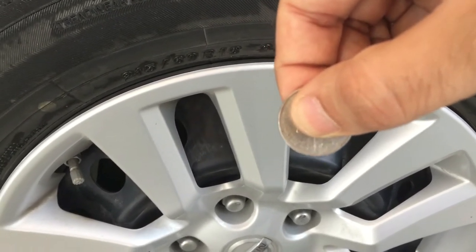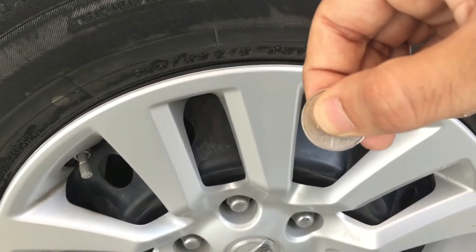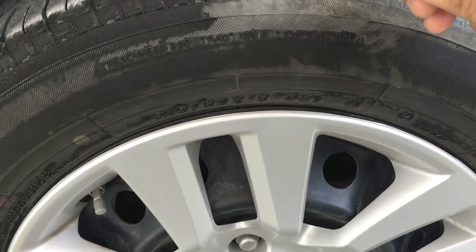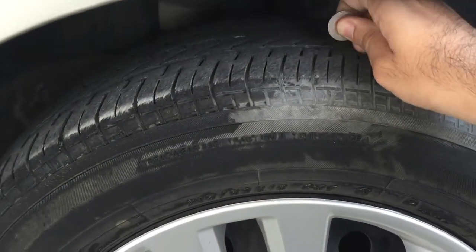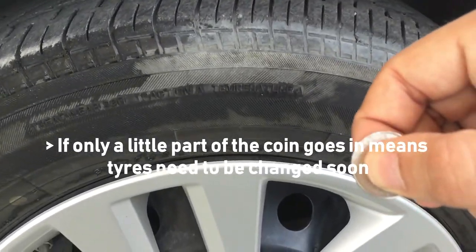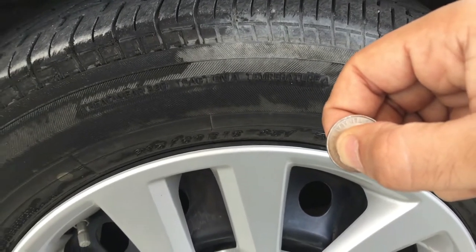So this is the current tread on my tires, which means it's still safe enough. When you know you have to change your tire is when the tread is just about level with the coin's edge — if it gets to that point, you have to change your tires.